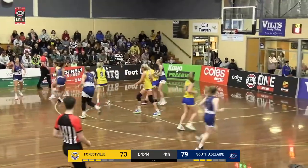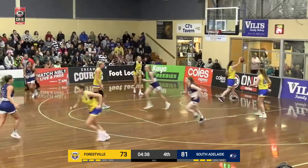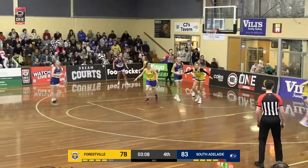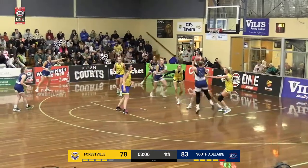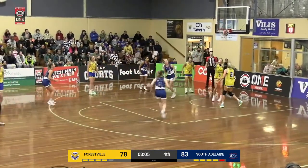A four-point swing just there, and that is a long time in the key. Spencer gets into the corner, penetrates middle — doesn't go, but Isabella there and makes it. Probably some contact on the shot.